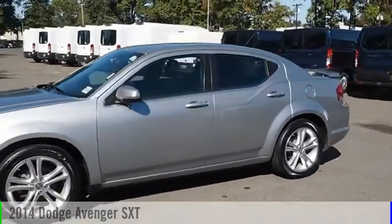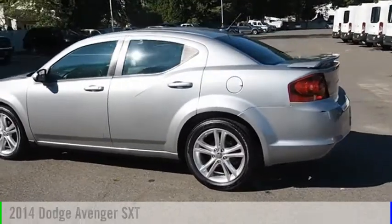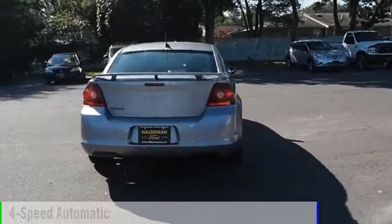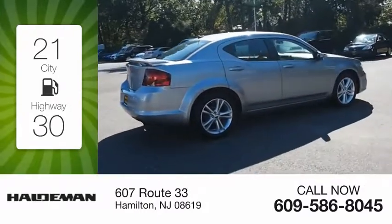Looking for the right vehicle? Check out the 2014 Avenger. This vehicle is powered by a 4-cylinder 2.4-liter engine and comes with a 4-speed automatic transmission. Great fuel efficiency saves you money by requiring fewer trips to the gas station.